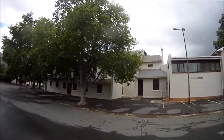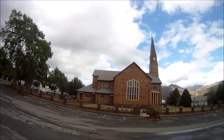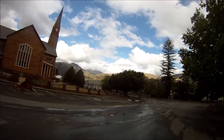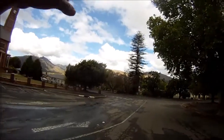Very beautiful. There's the church again — beautiful clouds, blue skies, and a nice pine tree.